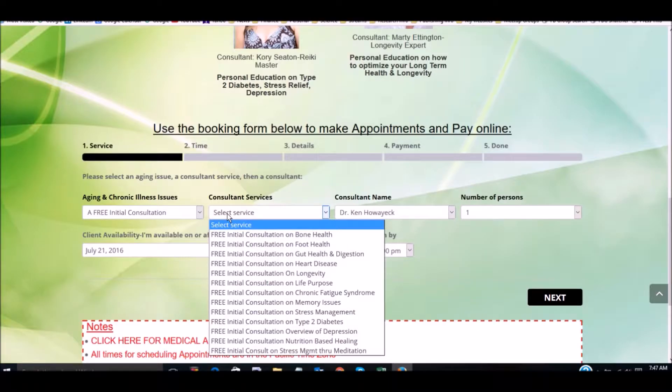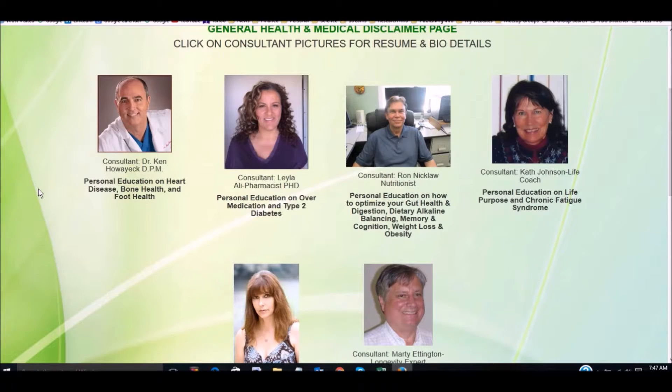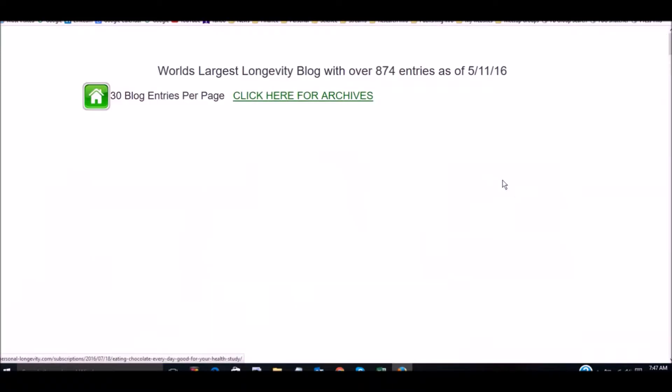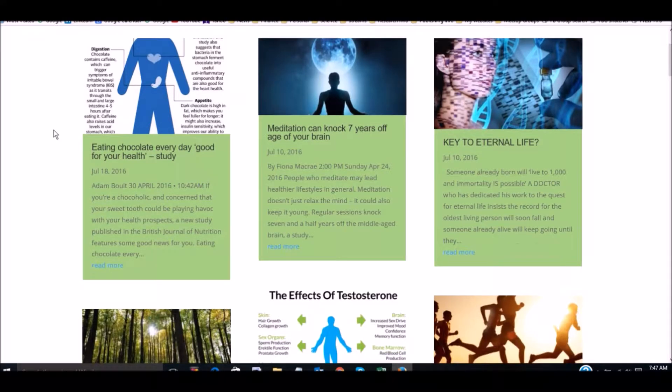Here are pictures of our consultants and you click on the picture to get a detailed profile for them. You can sign up below — you pick the issue that you're interested in, say bone health, then you pick the title of the service, the consultant who does it, decide what times you're available, and then hit next to finish the sign-up and pay online.